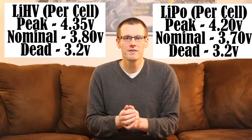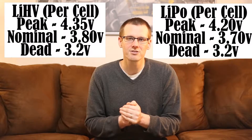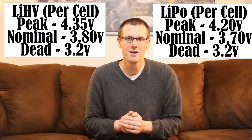When we consider the bottom voltage — so this is where your battery pack is completely depleted — both battery technologies actually have the same parameter, and that's going to be somewhere around 3.2 volts per cell. That's at 0% capacity. They are essentially dead at that point. You don't ever want to reach this point, otherwise you have caused permanent damage to both battery packs. It's no different.